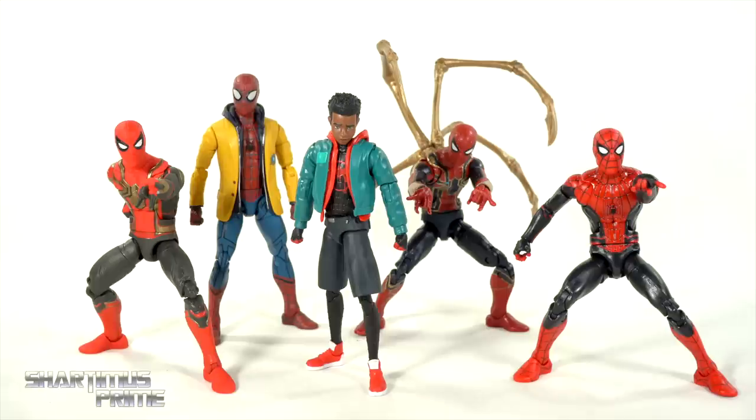Hey, what's up you guys? Shardamance Prime here, doing another top 10 video. Yes, we are not at the end of 2021, but I thought it'd be fun to make a top 10 6-inch scale Peter Parker's Spider-Man movie figure list.